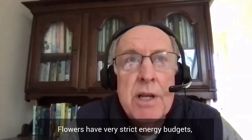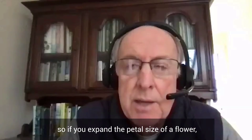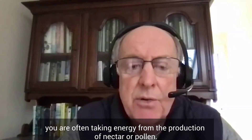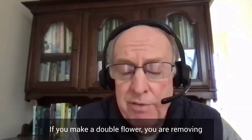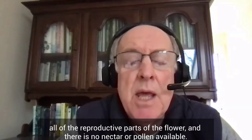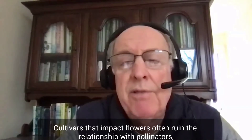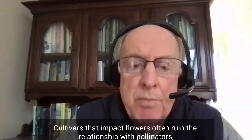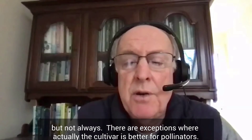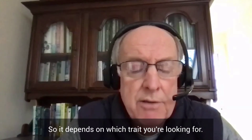Flowers have very strict energy budgets. If you expand the petal size of a flower, you're often taking energy away from the production of nectar or pollen. If we make a double flower, you're removing all of the reproductive parts of the flower, and there's no nectar or pollen available. Cultivars that impact flowers often ruin the relationship with pollinators — but not always. There are exceptions where a cultivar is actually better for pollinators, so it depends on which trait you're looking at.